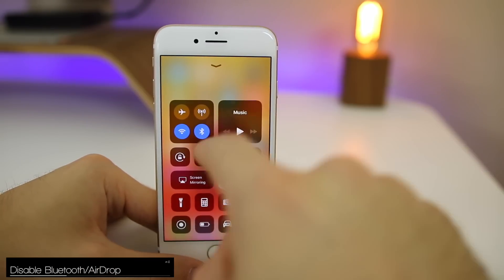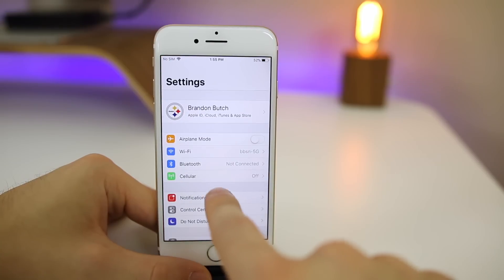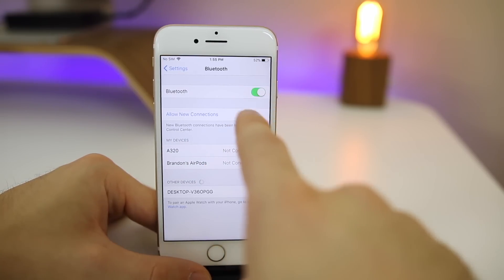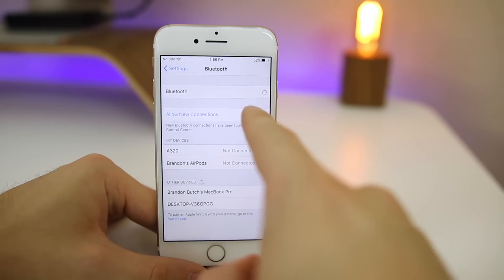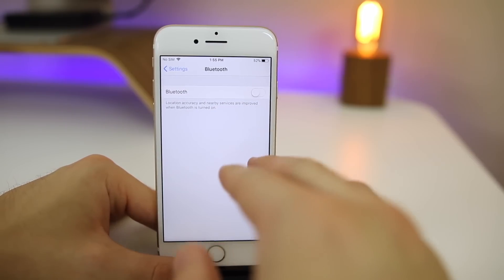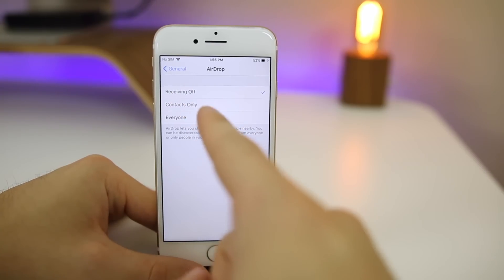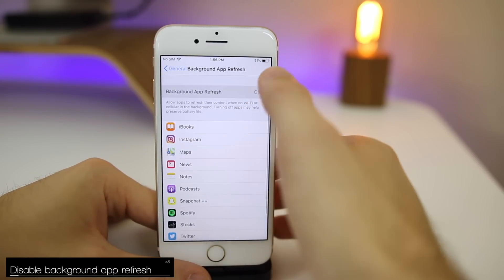The next thing is to turn off AirDrop and Bluetooth. If you disable Bluetooth from the Control Center in iOS 11, that doesn't actually disable it — if you go to Settings you'll notice Bluetooth is still enabled and just disconnected. So you want to go into Settings and turn off Bluetooth if you're not connecting to any Bluetooth devices soon, otherwise it keeps searching in the background for a device to connect to. Same goes for AirDrop — go ahead and disable it if you don't use it.